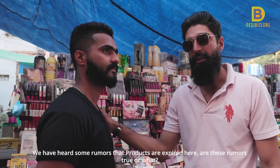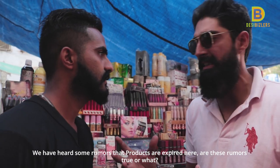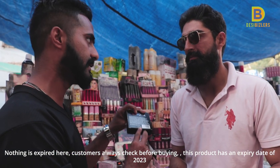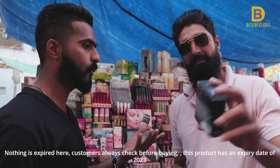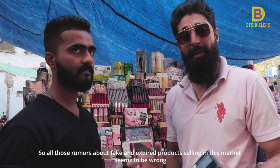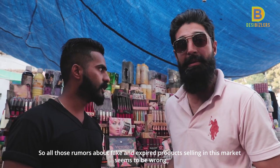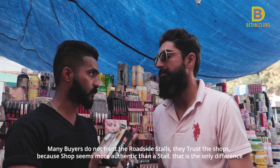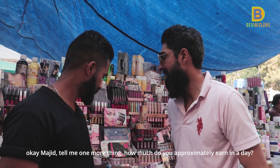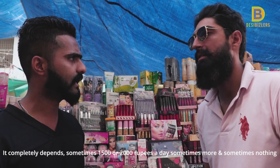He started this job 15 years ago. Majid, tell me — we hear that the market has expired goods. This is wrong. There is nothing wrong with the material; the input is wrong. But customers shop a lot here. They sell items for 300-400 rupees. How much profit does this work generate? Sometimes 1,500 to 2,000 rupees.